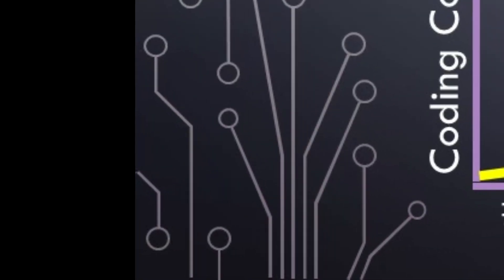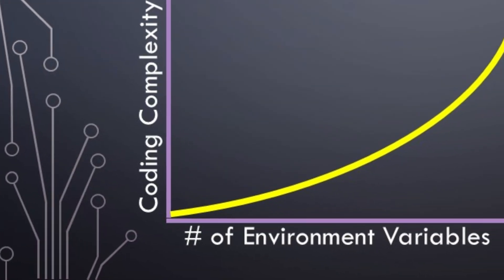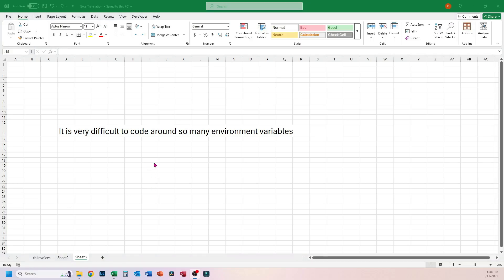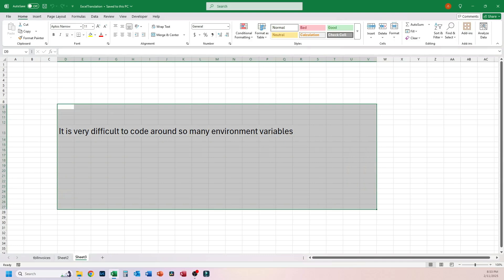So we must ask ourselves: why does Excel get so hard once you get into VBA — actually harder than Access? Well, I've already said why. You're given a blank canvas to do whatever you want — and that very thing that makes Excel initially easy to pick up is also much harder to code around than Access.